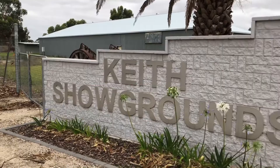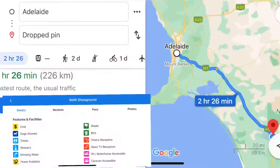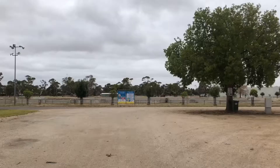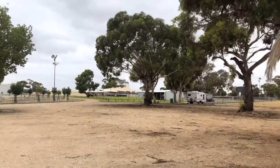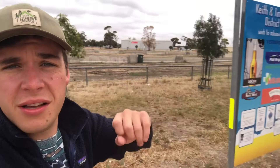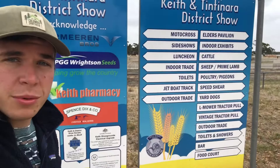I'm going to show you the campground, which is Keith's Showgrounds. This is where we are located, just as a reference point. So just as you enter, as you can see, these are the showgrounds, and right here is a sign giving a little bit of information on what is available to do in Keith.